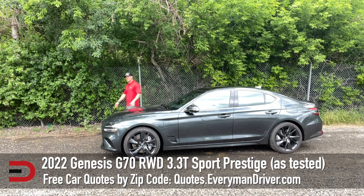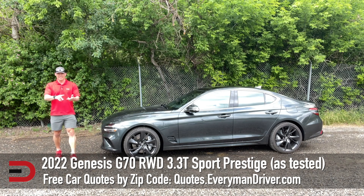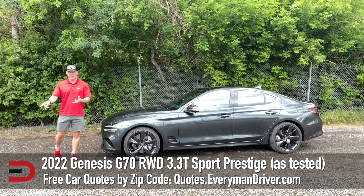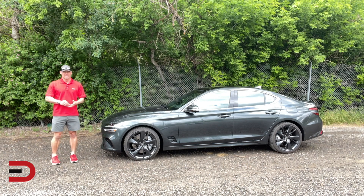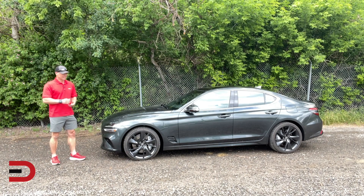The Genesis G70 is the smallest of the luxury brand sedans. There is the 70, 80, and 90. In the SUV category, there is the GV80, which was made famous — or infamous — by Tiger Woods earlier this year, good or bad.